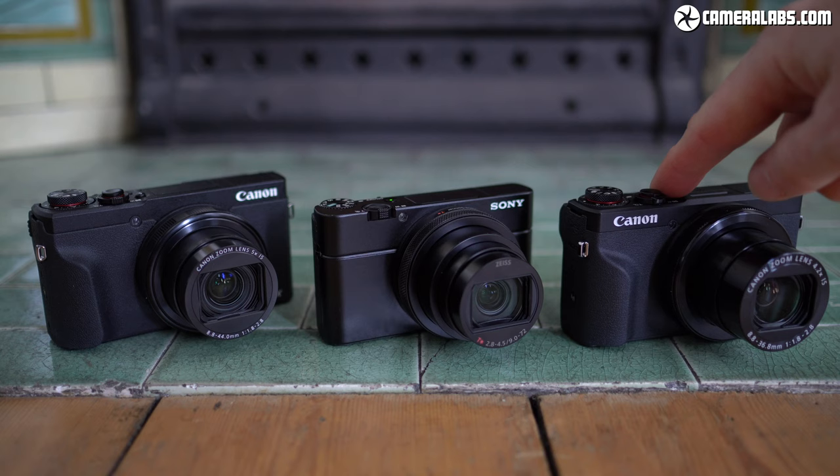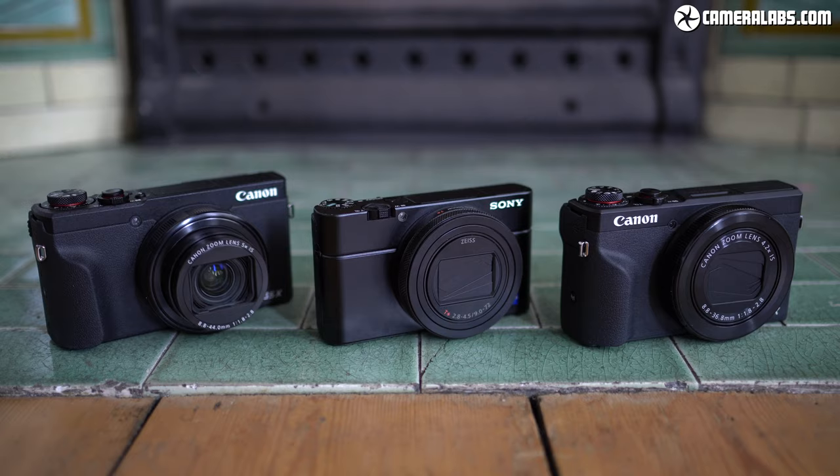There's still no perfect vlogging camera as far as I'm concerned, but we are at least getting closer, especially with the addition of microphone inputs. I've got links to all of them below. I hope you found this video useful — please like and subscribe, and check out my full reviews at Cameralabs.com. I also have videos about them all on YouTube. That's it from the streets of Brighton — I'll stop bothering the tourists and locals and bid you farewell. See you next time!